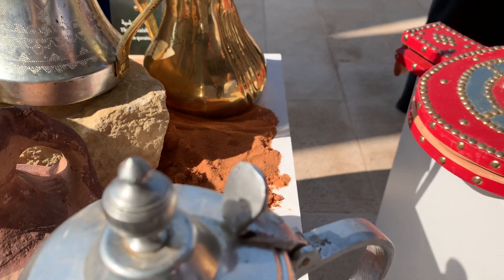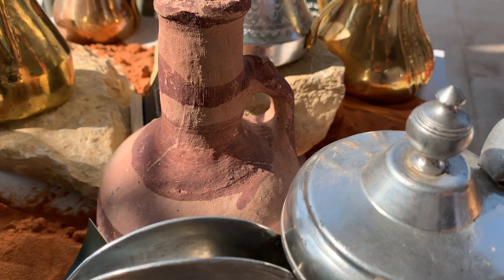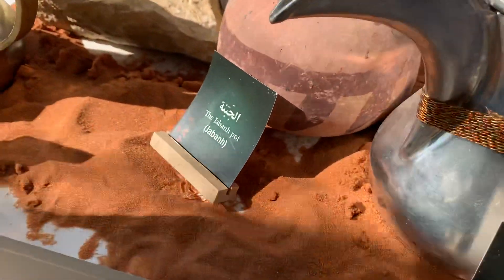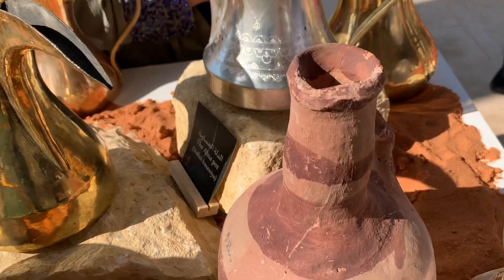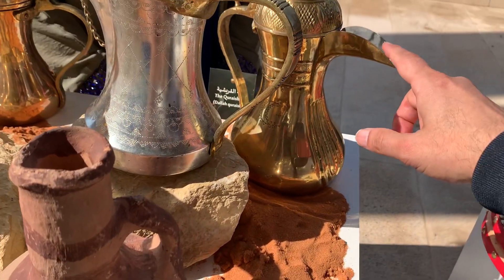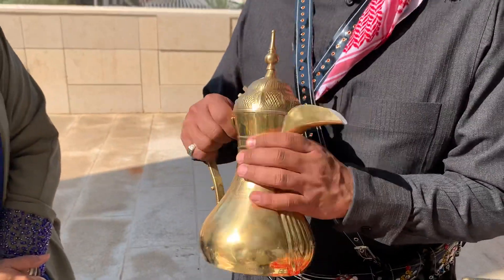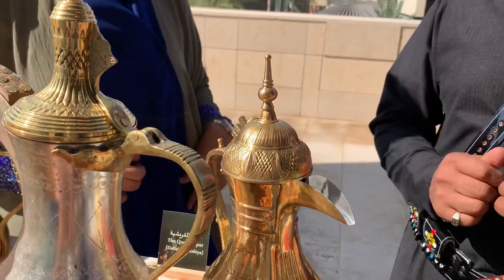There are three sizes: the larger one is to cook, the medium one is to let it settle, and the third one is to serve. This is special for the tribe of Quraysh from Mecca. And this is an antique mud pot from the south — they don't use it anymore, but Ethiopians and Sudanians still use these. This antique pot is from the tribe of Quraysh. The people of Mecca make it, and they compete with each other about who makes the best pots.